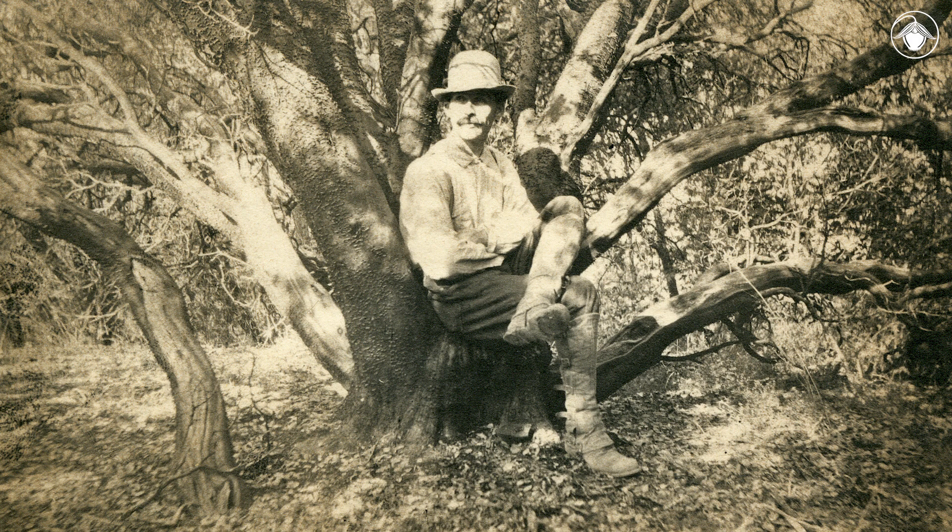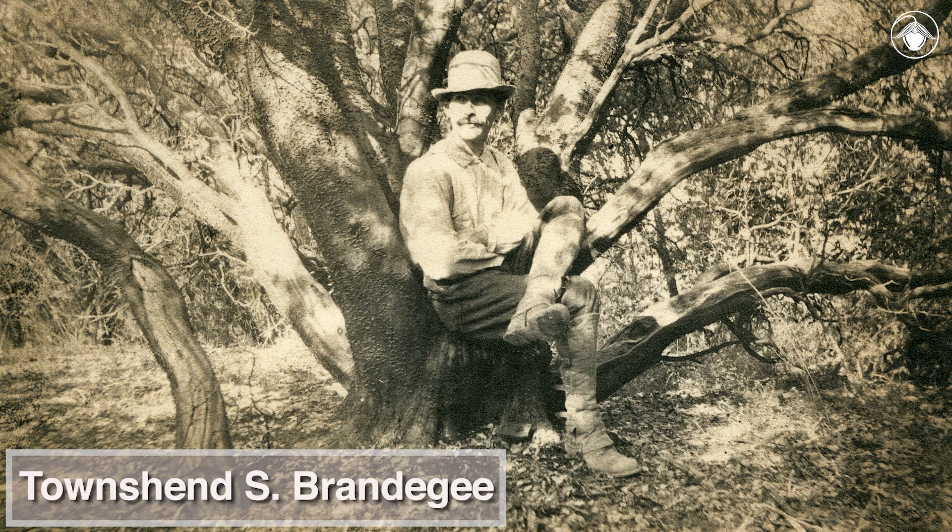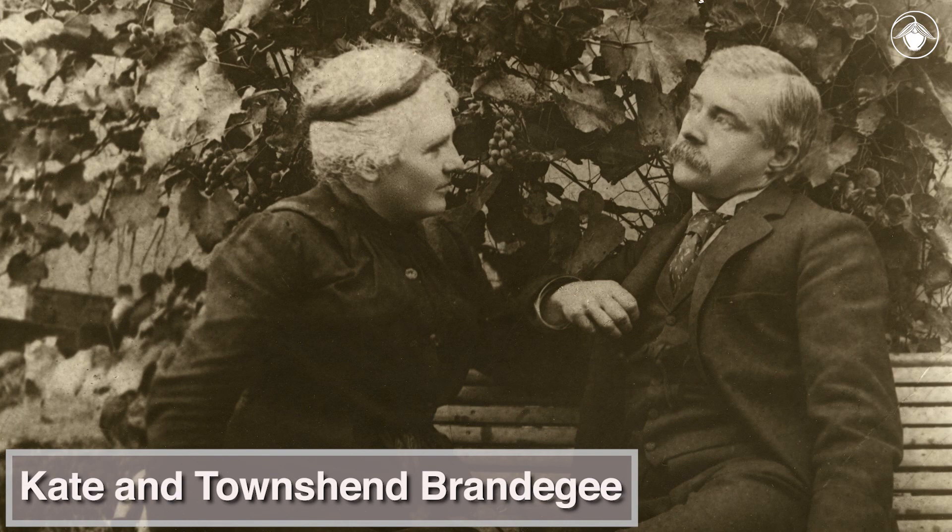The genus Brandegia, which includes only this species, honors one of California's prominent pioneering botanists, Townsend Brandegee. He and his wife, Kate Brandegee, traveled throughout California and western North America in the late 1800s and early 1900s, documenting the flora.